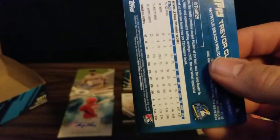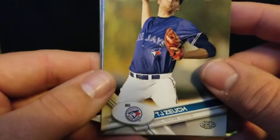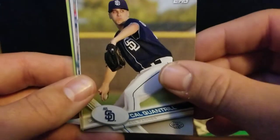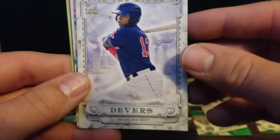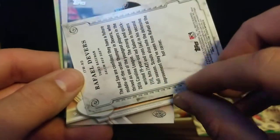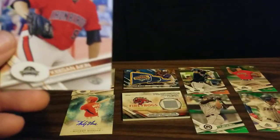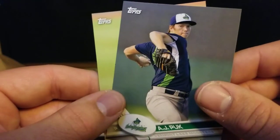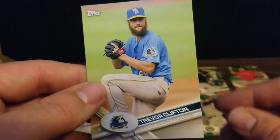We've got three packs to go - let's see if we can find something nice with a big star in these last few packs. We've got TJ Zoik, PJ Conlon, Carol Quantrill. There's a Raphael Devers in the wings insert - that's pretty cool. We've got Keegan Aiken, Richie Martin, A.J. Puck, and Trevor Clifton.